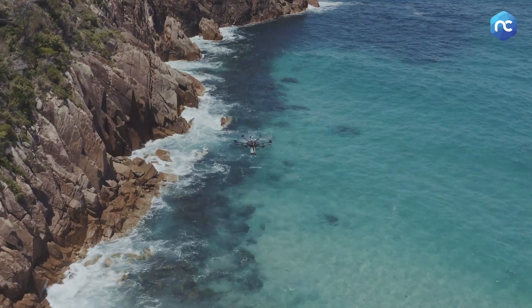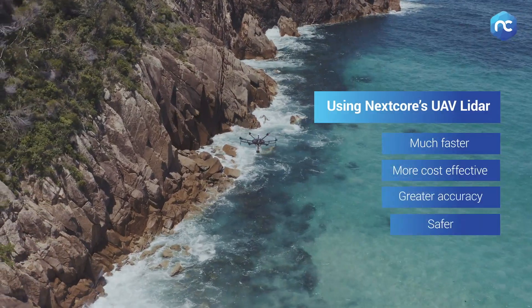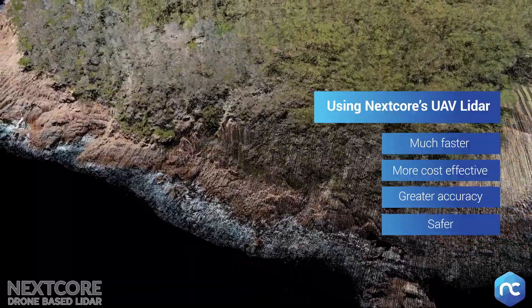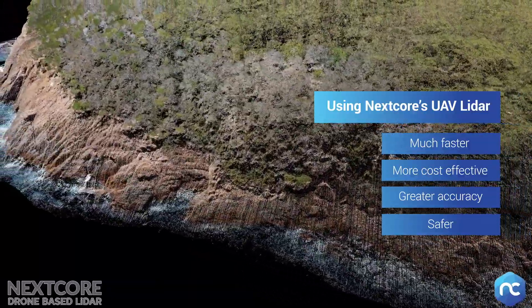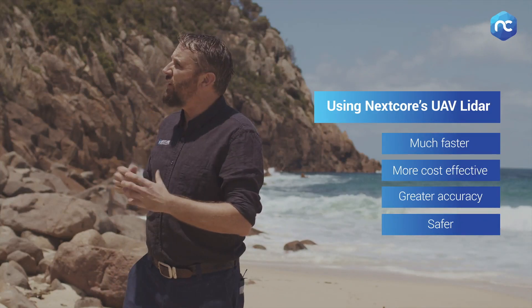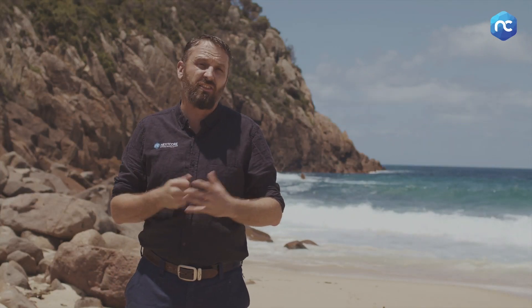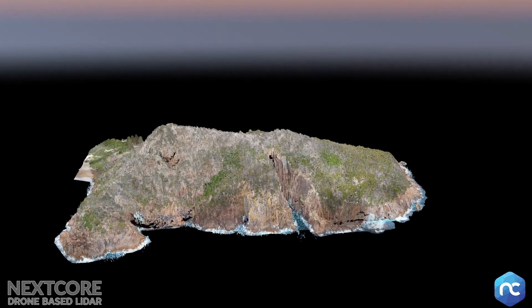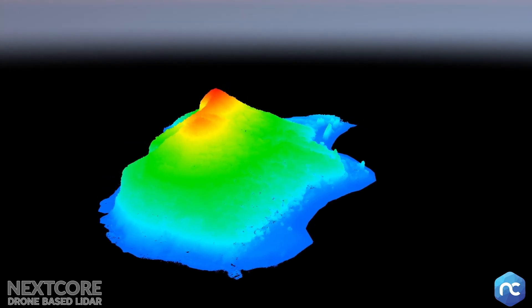By using UAV LiDAR we can do the job far more quickly and far more effectively. We can get more accurate returns from the ground below the vegetation and we can run the drone really quickly through this job. This 30 hectare site we can do in a single flight, maybe two flights, and get the whole job complete. We end up with data that we can process within hours, not days, and that allows us to give the client a more accurate representation of what's going on on this headland.